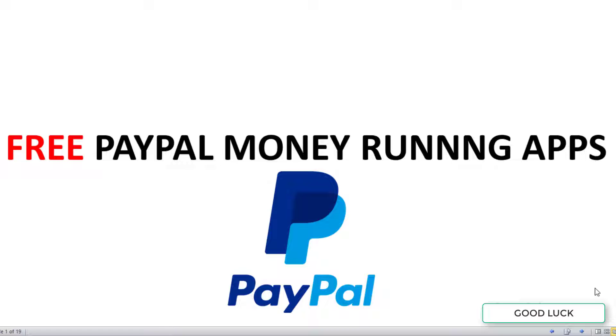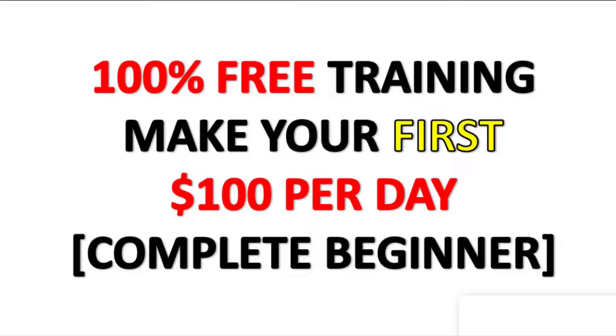What is up guys, in this video I'm going to share with you how to get free money on PayPal by just running apps. This is going to be one of the easiest ways, and the website I'm going to share with you has already been featured on a lot of trusted websites like TechCrunch and many other websites as well.